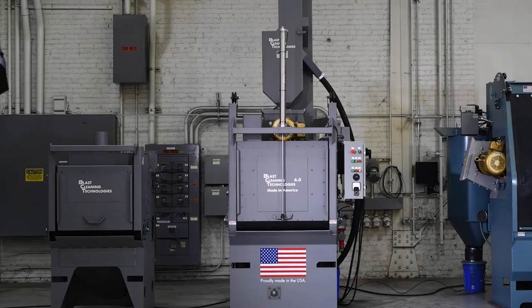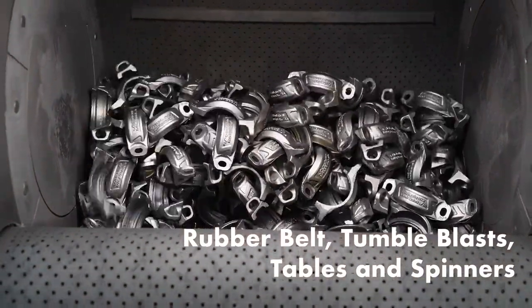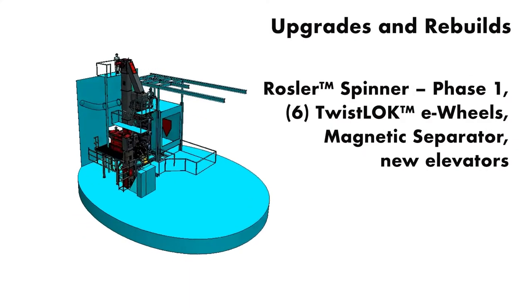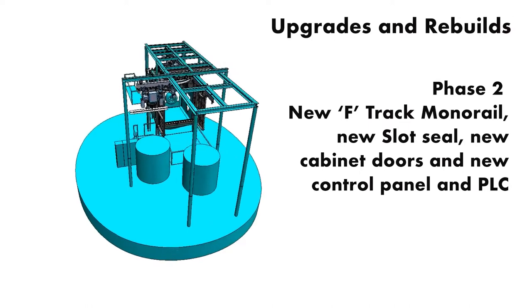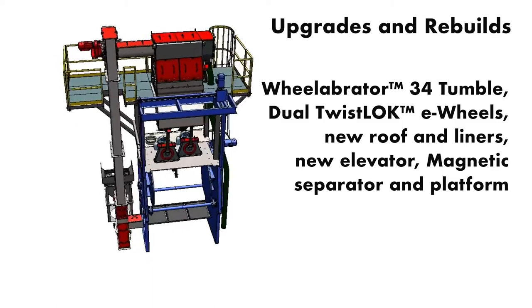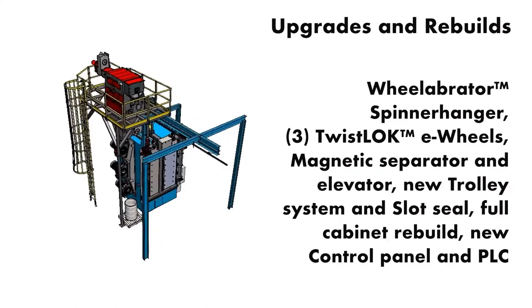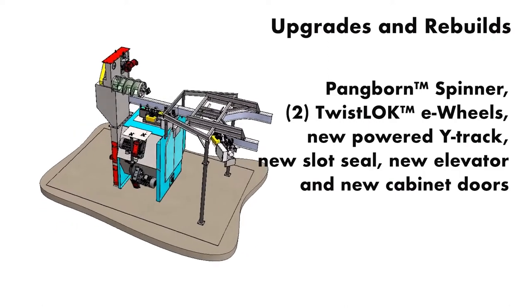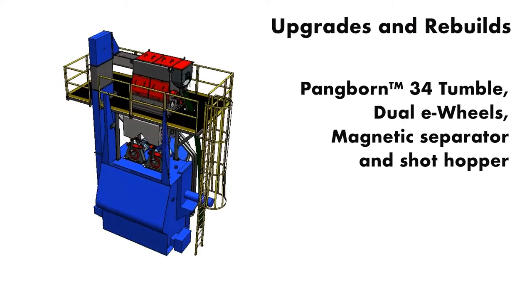BCT offers cost-effective blast machines including rubber belt tumble blasts, tables, and spinner hangers to meet applications that may not require our traditional extreme duty system. Upgrading your existing equipment can be a viable option, and BCT has the experience and technical support team to get it done right. We've upgraded hundreds of other OEMs' machines with improvements including magnetic separators, heavy duty elevators and load doors, lining packages, control systems, and our twist-lock e-wheels. Our technical team will review your machine and operations and provide recommendations for increased productivity and lower operating costs.